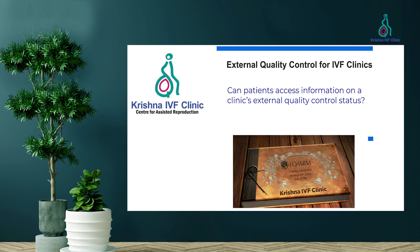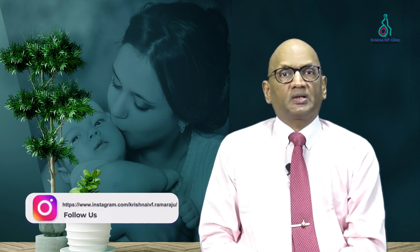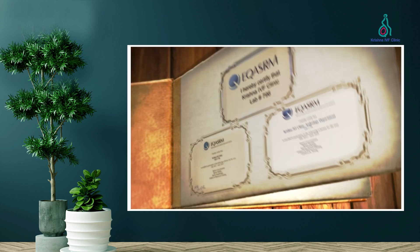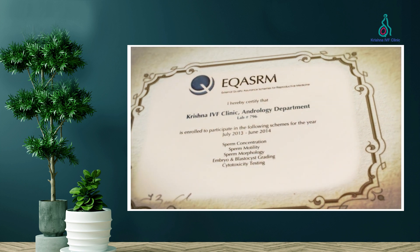Can patients access information on a clinic's external quality status? In many cases, especially in the USA, the United Kingdom, and certain countries in Europe, patients can access information about an IVF clinic's external quality control status through the clinic's website or by directly contacting the clinic. Accreditation bodies may also provide a list of accredited clinics on their website.